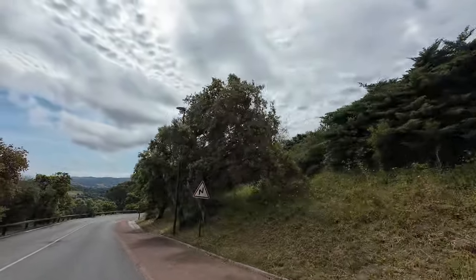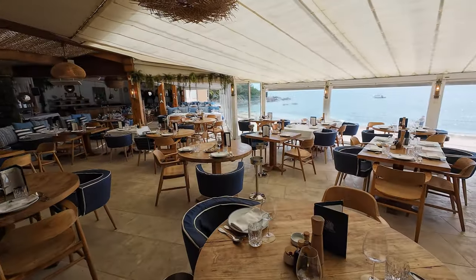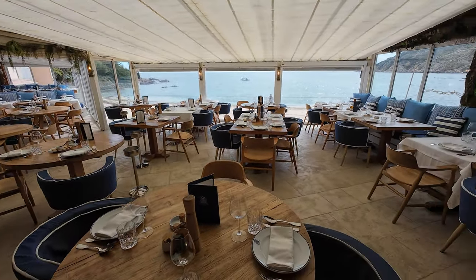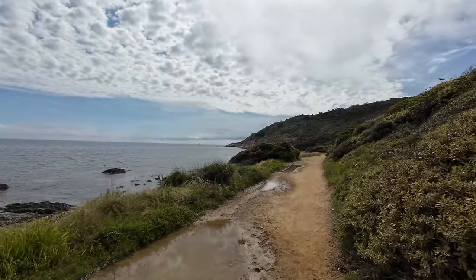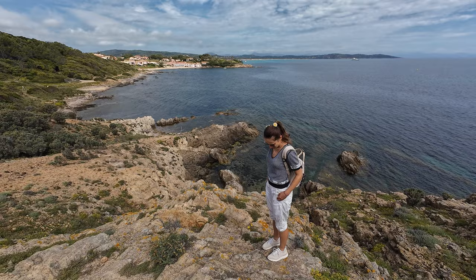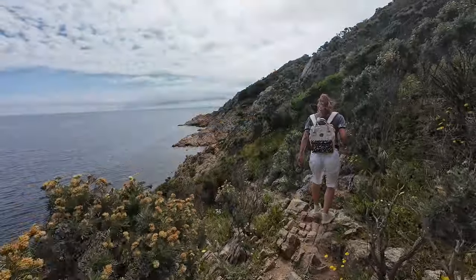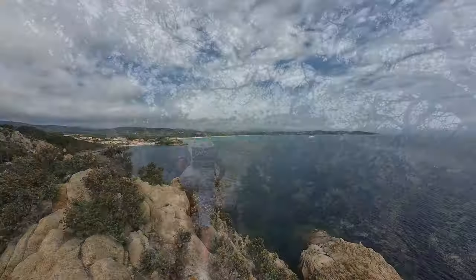From there, we drove to Cap Camara, where apparently the best Bouillabaisse restaurant is located — Sheikami. As we had time before lunch, Tina and I decided to hike the Cap Camara. It's a small hike that took us around an hour or so. The loop trail went all the way to the lighthouse at the end of the cap, before going back along the hillside.